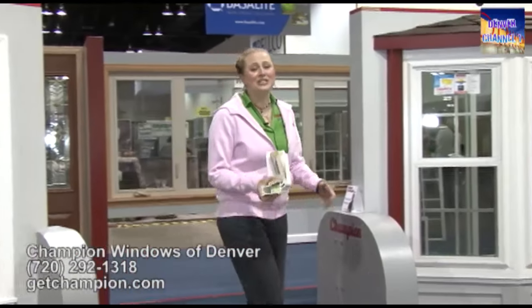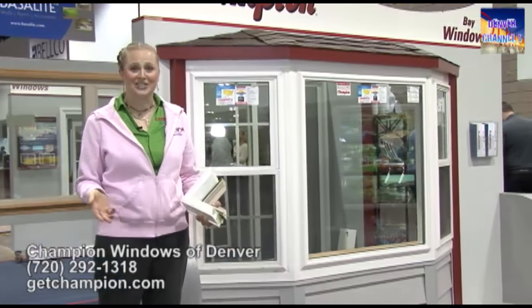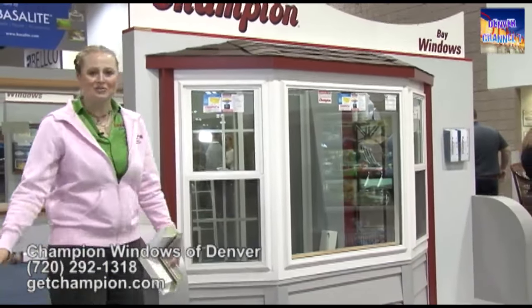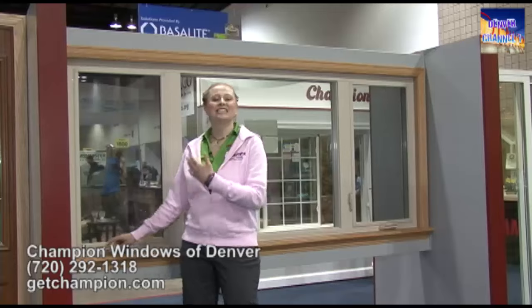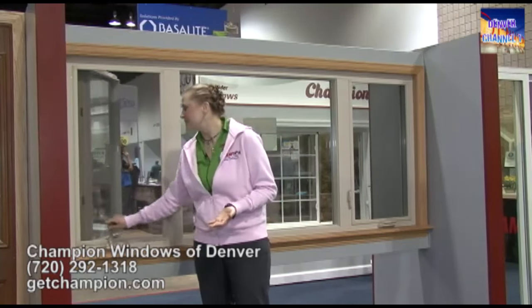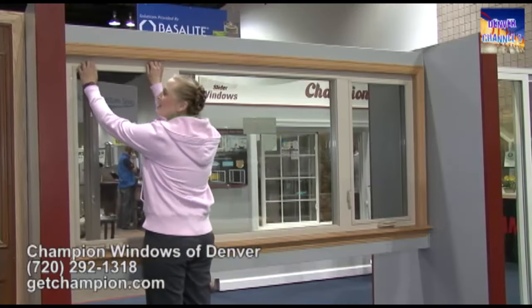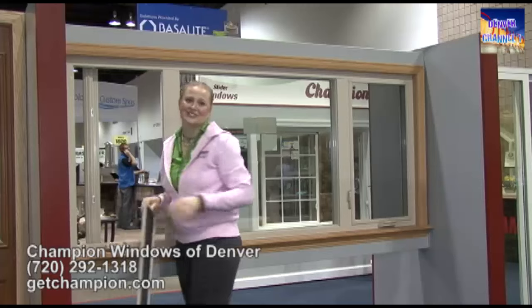Something unique to Champion is we foam fill our frames, which helps with noise reduction as well as energy efficiency. This is our bay window. We do custom make all of our windows. This is our casement window — like our other windows it has a lifetime warranty and uses our Comfort 365 glass. These windows open easily and clean from the inside; just pop the screens out and you're able to clean even on the second or third story.